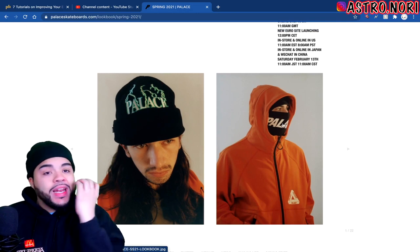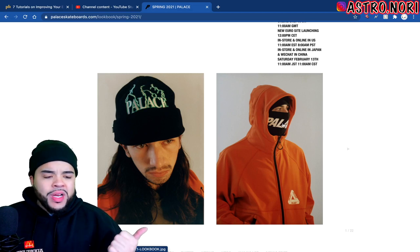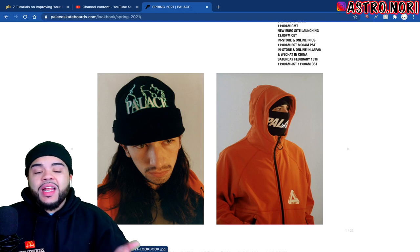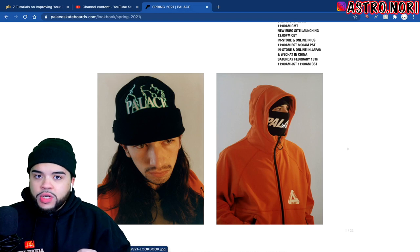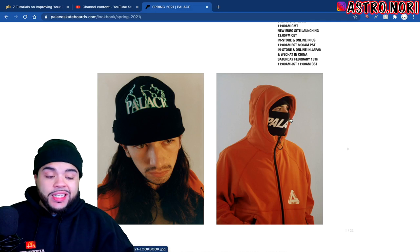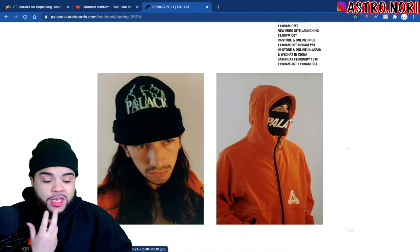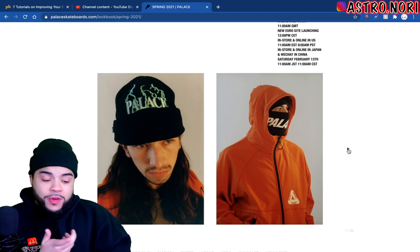We got a balaclava with a Palace logo around the front. Normally I wouldn't even go for this — I have a couple from Supreme but I never wear them. Considering the fact that it's still rona, literally almost a year in, this is something that I might end up picking up. It says Palace all across the front and it almost works as a face mask too.